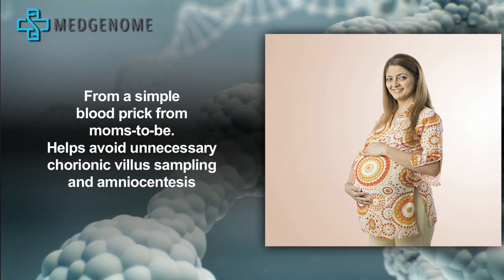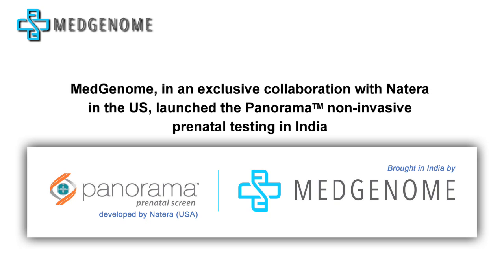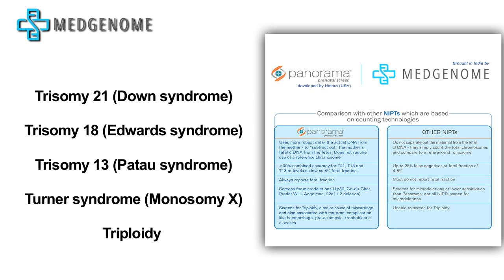It helps to avoid unnecessary chorionic villus sampling and amniocentesis. MedGenome, in an exclusive collaboration with Natera in the U.S., launched the Panorama non-invasive prenatal testing in India. Panorama delivers the most accurate results of any screening test as early as 9 weeks of pregnancy.